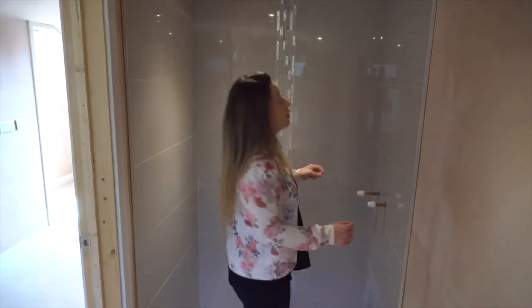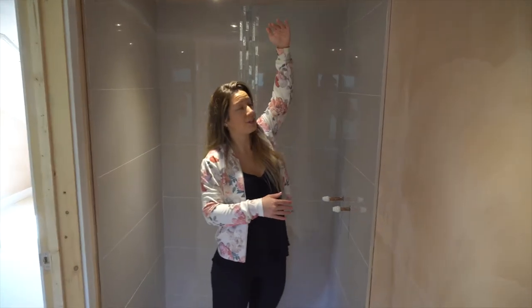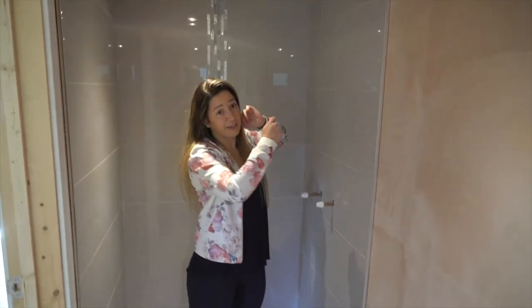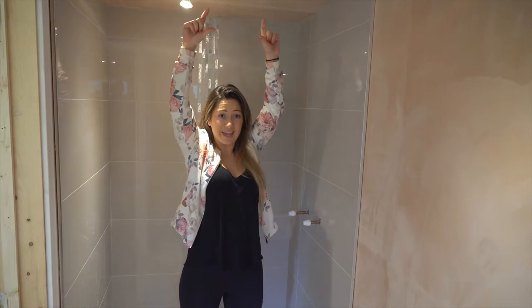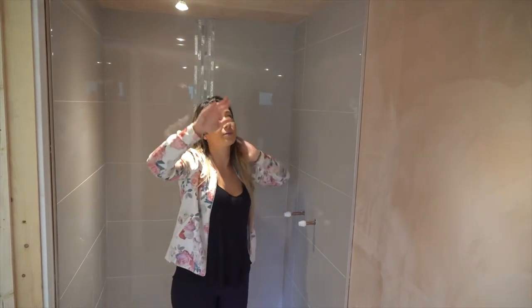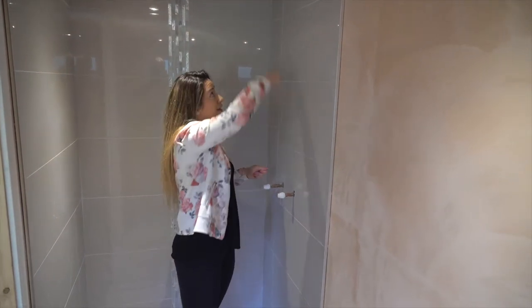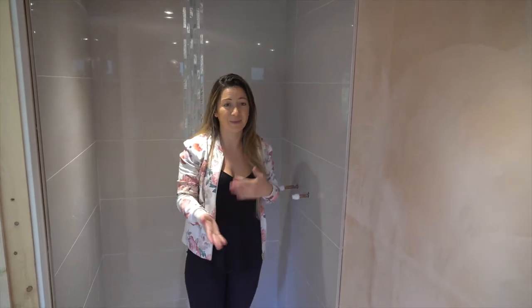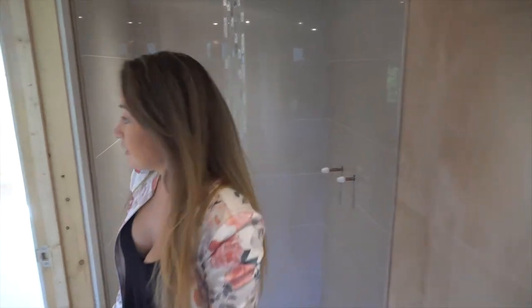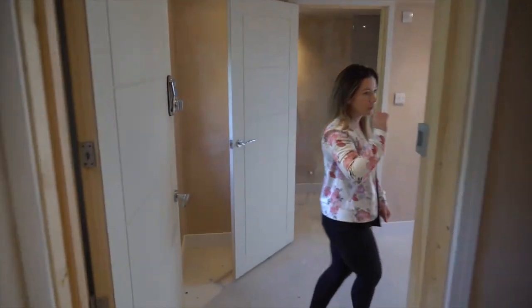We get a lot of feedback from tenants that they like the showers we put in because we have an overhead shower and a telephone shower on a rail. But with the lower ceiling here, the overhead shower would actually be at head height for someone like Ollie who's around six foot. So we've had to do away with that and we're just having a telephone shower in these rooms, which is still really nice, but we had to adapt what we normally put in because of the lower ceiling.